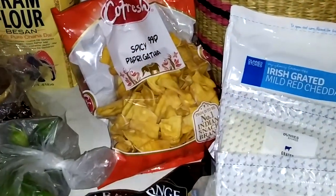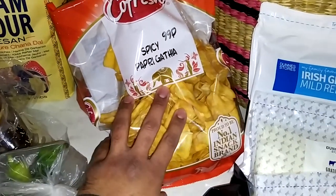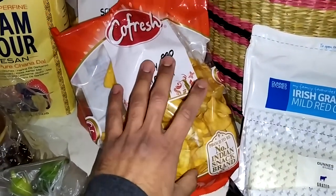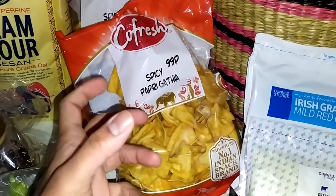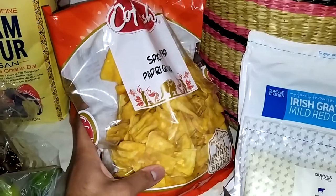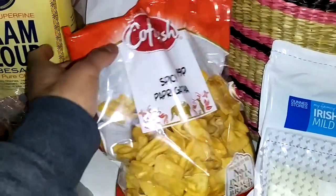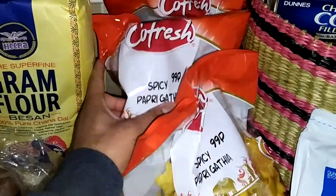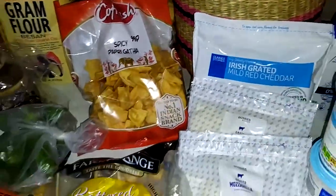This is like a nimko — some savoury snacks. This one is called papri, and it's similar to papadum but very crunchy. It's one of my new favourite snacks lately, so that's why I got three packs of the same one. I really like it, it's very tasty.